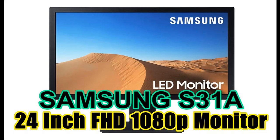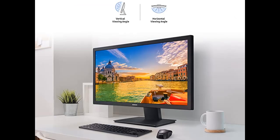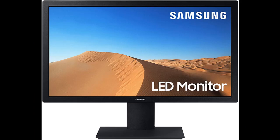Introducing the Samsung S31A Series 24-inch FHD 1080p Computer Monitor. You can find it here — shop from a wide selection of devices in different configurations for your needs, filter by specification, type, brand, and more. Highlighted features and overview summary are included.